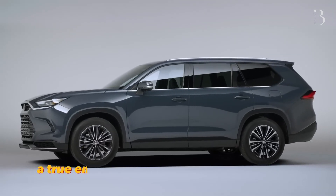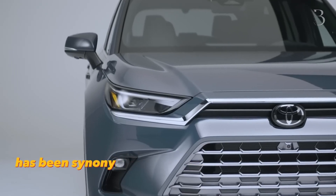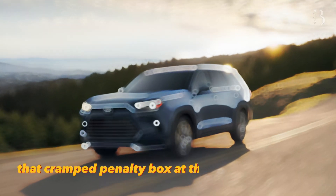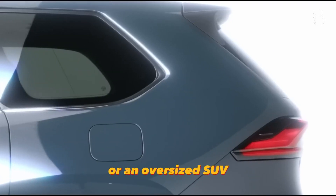Introducing the Grand Highlander, a true embodiment of power and versatility. For years, the third row of seating in vehicles has been synonymous with discomfort and limited space, often reserved for the vertically challenged. That cramped penalty box at the back has deterred many from venturing into that territory, unless they were riding in a minivan or an oversized SUV.